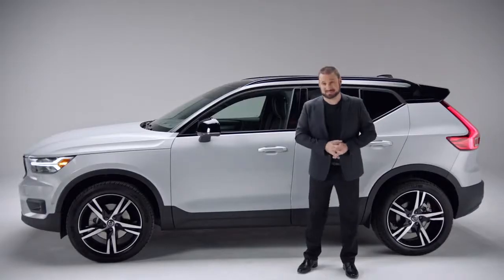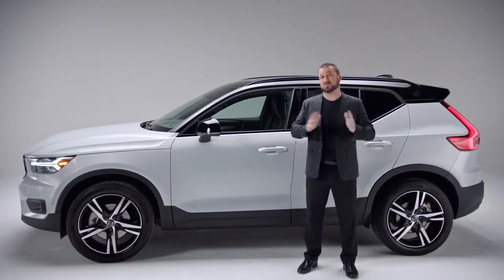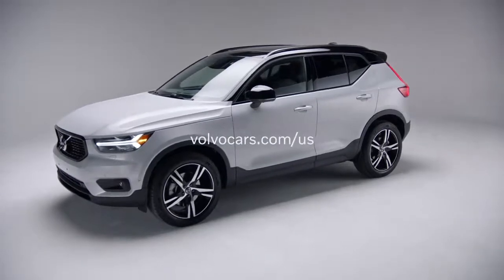As someone who's obsessed with design, I am blown away by the amount of detail in the XC40 — that's why I wanted to show it to you. There are so many things to discover. And it is a Volvo, so it comes with all the safety features you'd expect, standard. For more information, visit us online.